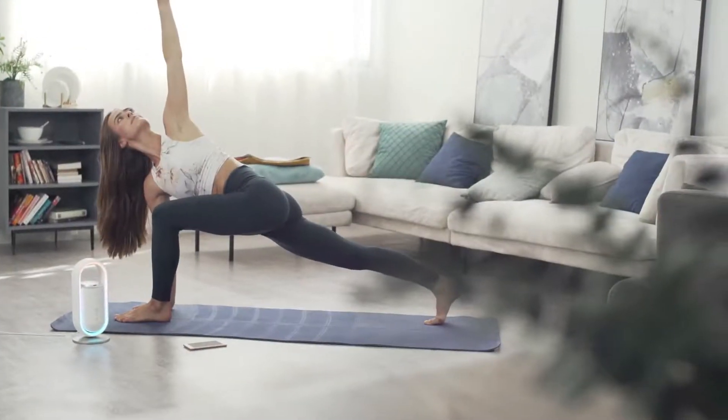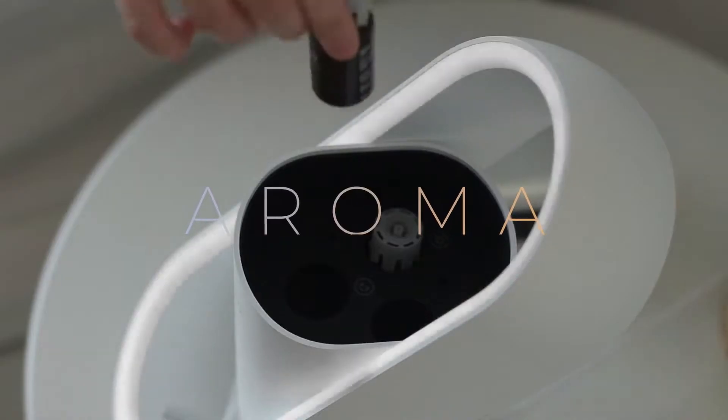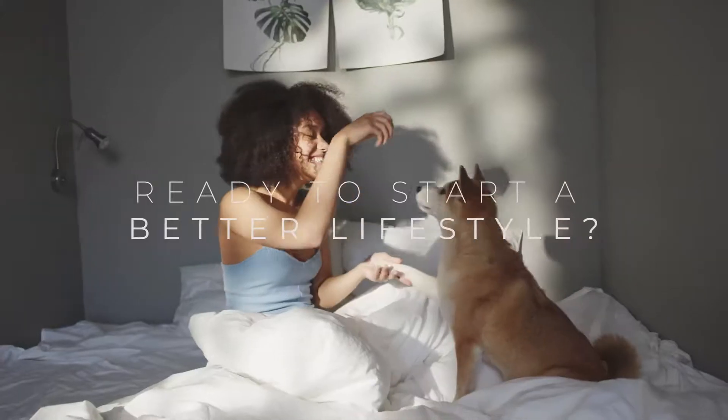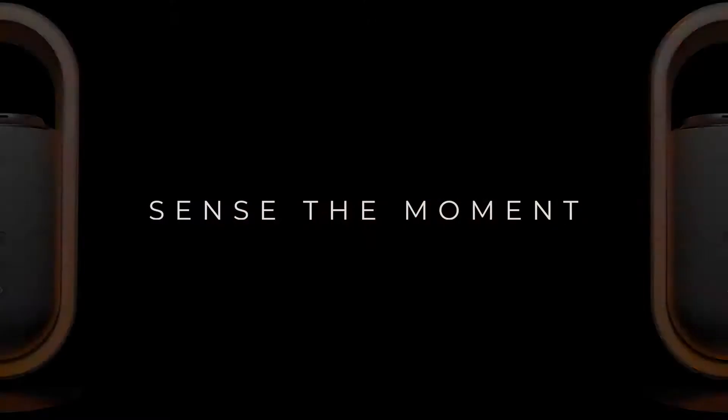AromeoSense helps you to create the ideal environment for sleep and relaxation using aroma, light, and sound therapy. Ready to start your journey to a better lifestyle? Get AromeoSense today!